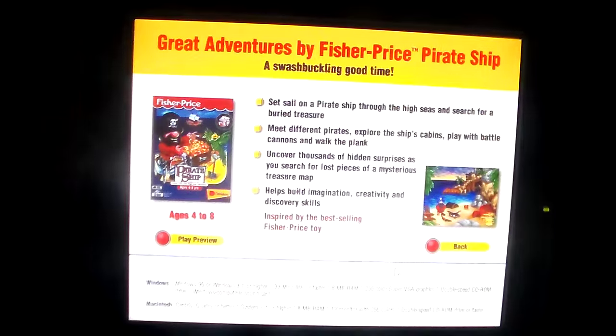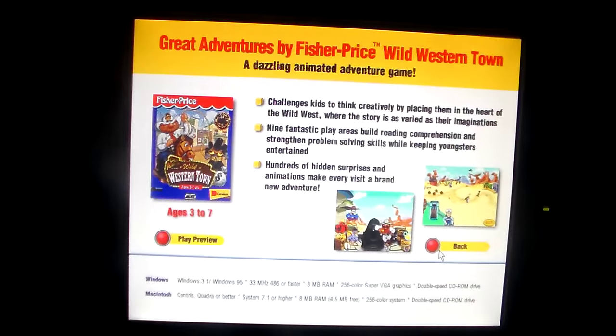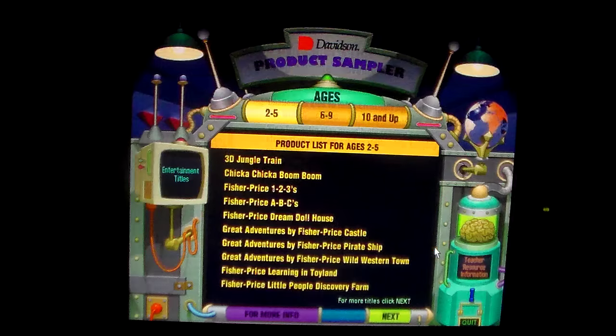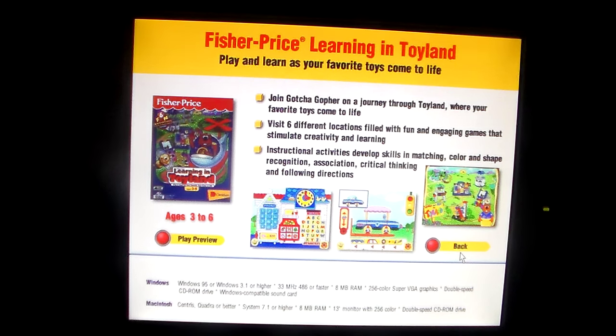The Great Adventures by Fisher-Price Pirate Ship — a swashbucklingly good time. The Great Adventures by Fisher-Price Wild Westertown — a dazzling animated adventure game. Fisher-Price Learning in Toyland — play and learn as your favorite toys come to life. By the way, I do believe that's a prototype box art — I don't think the box art was in the final version, I think that's only a prototype.